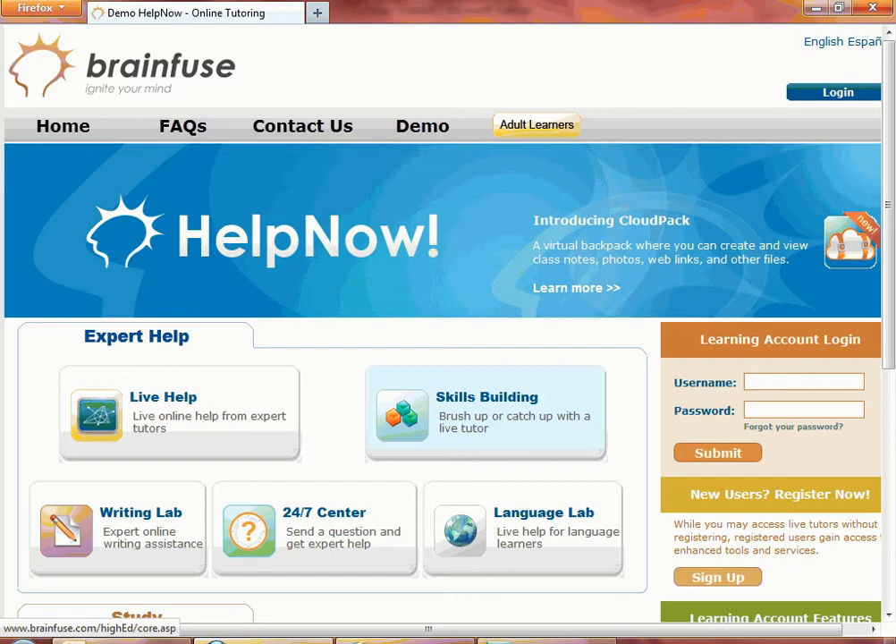HelpNow is for learners who need immediate access to a live tutor, those who want the benefits of personal tutoring without having to pay for an expensive tutor, and students who prefer to work independently.